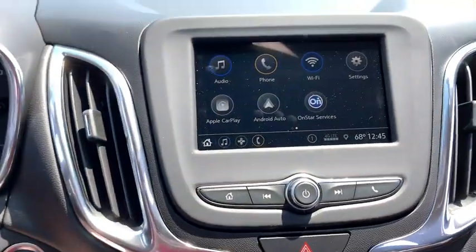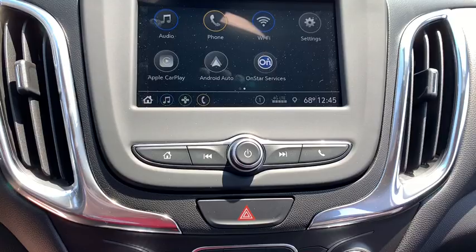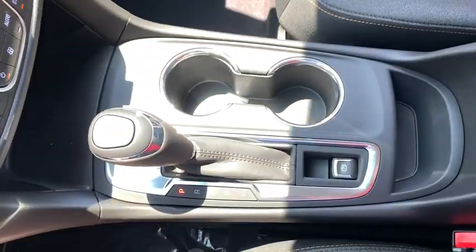Compass, power windows, rear window defroster, electronic stability control, brake assist, overhead console, panic alarm, tachometer, remote keyless entry.